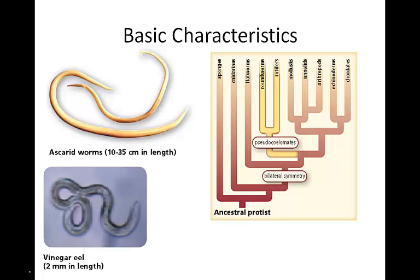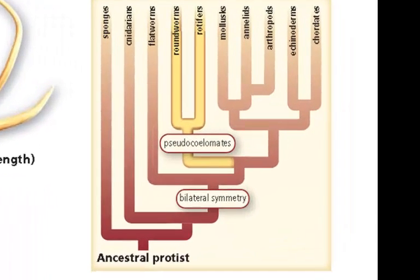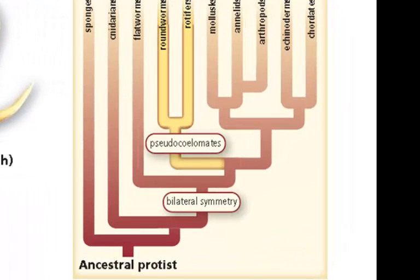Basic characteristics. First, notice the appearance of the pseudocoelom. The fact that a roundworm is a pseudocoelomate differentiates it from our flatworms. These are the first organisms that have a body cavity. Given the fact that they're pseudocoelomates, it makes them triploblastic, which means that they have an ectoderm, an endoderm, and a mesoderm.